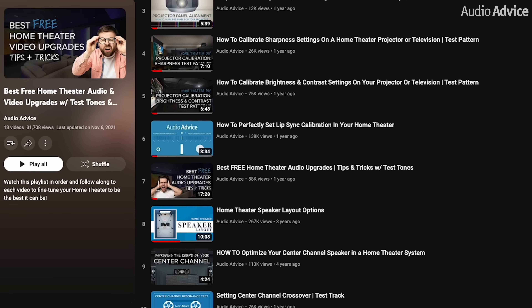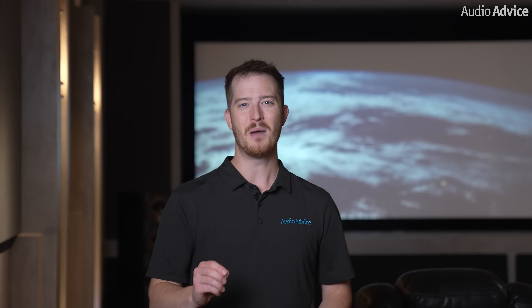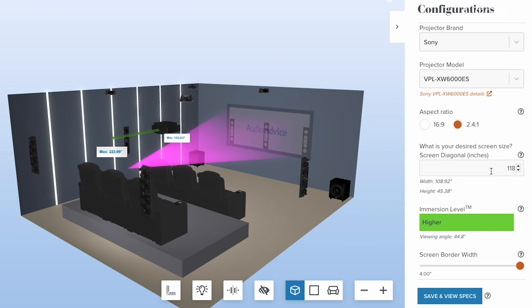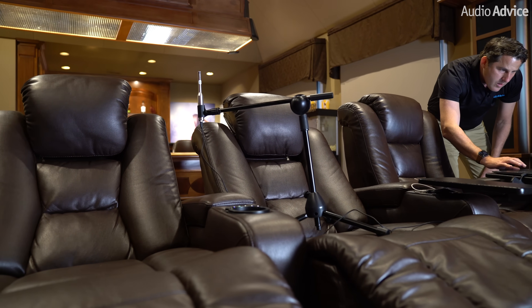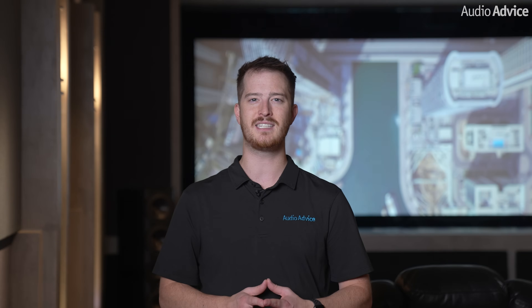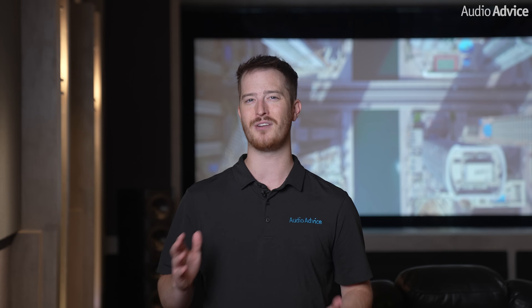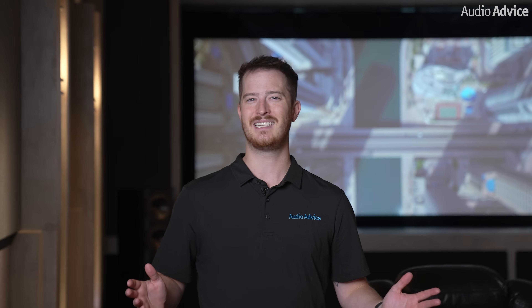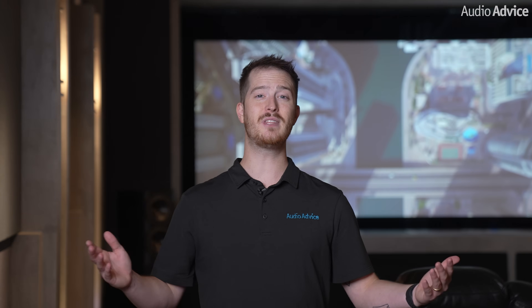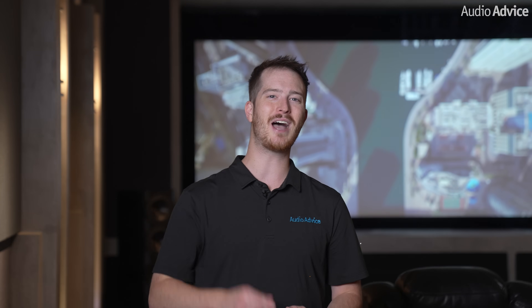We have a whole series of home theater tips and tricks that you'll find in the description below. If you're designing a room from scratch, we hope you'll consider the acoustics from the beginning. But even then, acoustics and acoustic treatments are only one piece of the puzzle. Understanding sight lines, choosing a screen size, picking your home theater furniture, choosing your equipment, and making sure everything is properly calibrated are also important elements that help bring a theater to life. If you purchase your gear from AudioAdvice, you'll have our team of home theater experts there for any questions you might have. Please give this video a thumbs up, hit the subscribe button, and turn on the notifications so you don't miss out on any of our latest content. Thanks for watching.